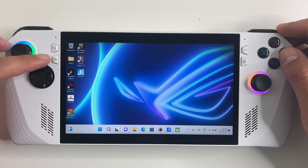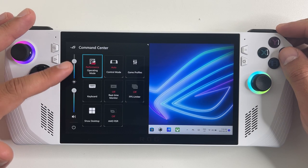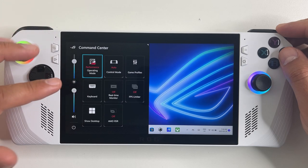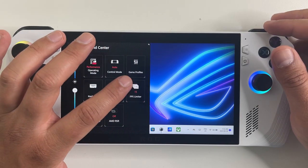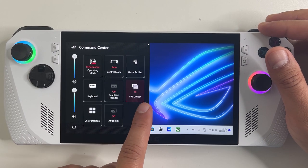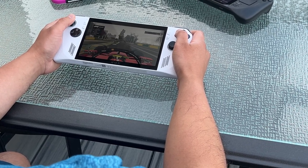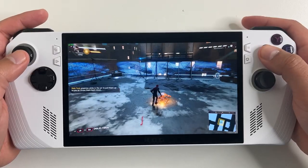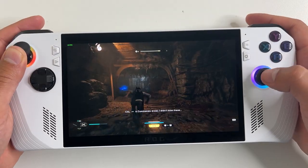The important button on the left is the Command Center button — it brings up a menu overlay letting you control the volume, brightness, and wattage, and lets you limit the screen refresh rate. The screen is 1080p and 120Hz, which is better than both the Steam Deck and the Nintendo Switch. It's seven inches in size, which matches the Steam Deck and the Switch OLED.